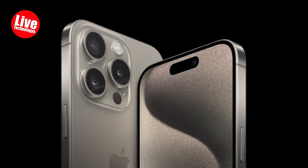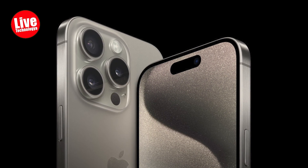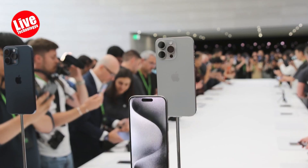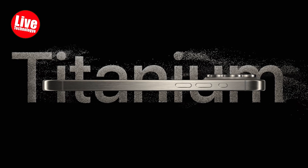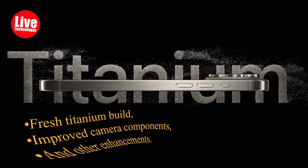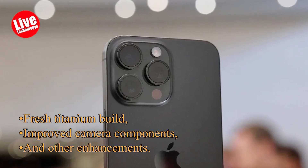The long-awaited iPhone 15 Pro and iPhone 15 Pro Max have been officially unveiled, and a hands-on experience with them took place within Steve Jobs Theater. These flagship models of the iPhone 15 Pro series feature a fresh titanium build, improved camera components, and other enhancements.